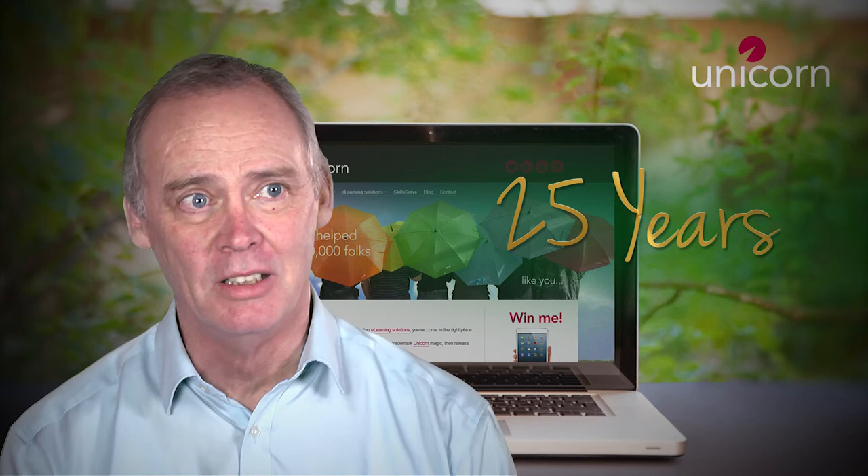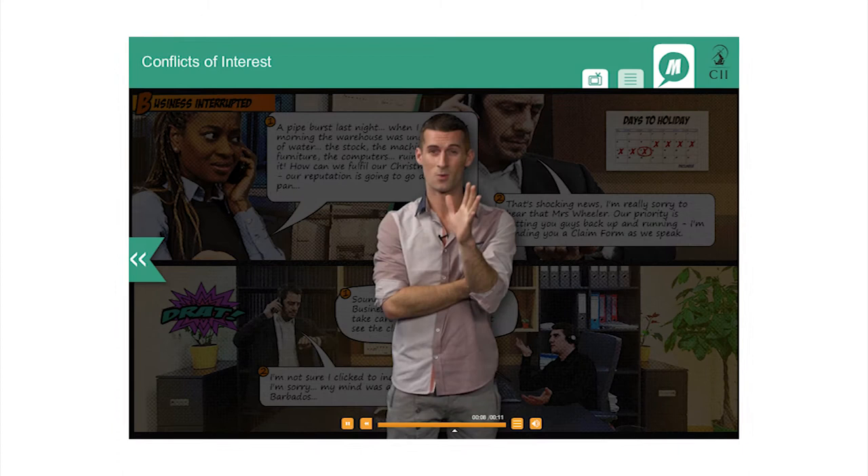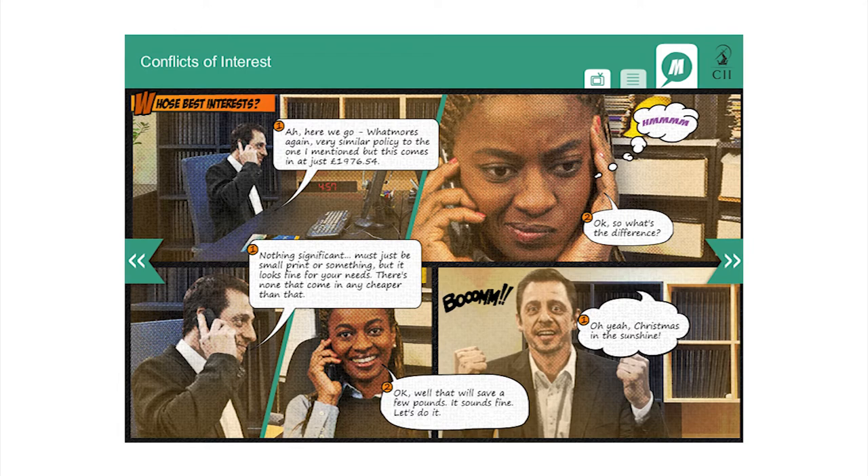Many companies who've entered the industry recently are very much about style over substance. We're very much about substance with style. When we started, there were no mice, no windows, and everything in the very early days was delivered on a three-and-a-half-inch floppy disk.